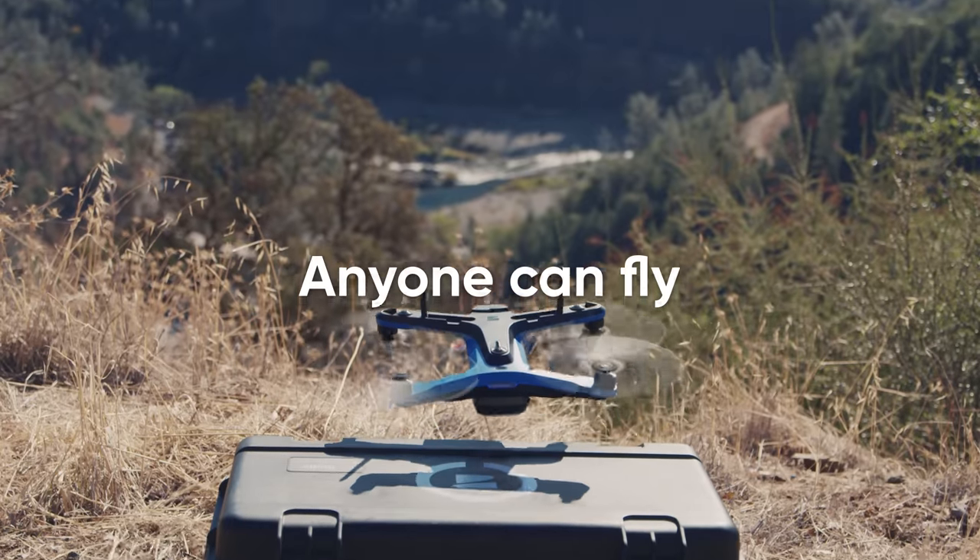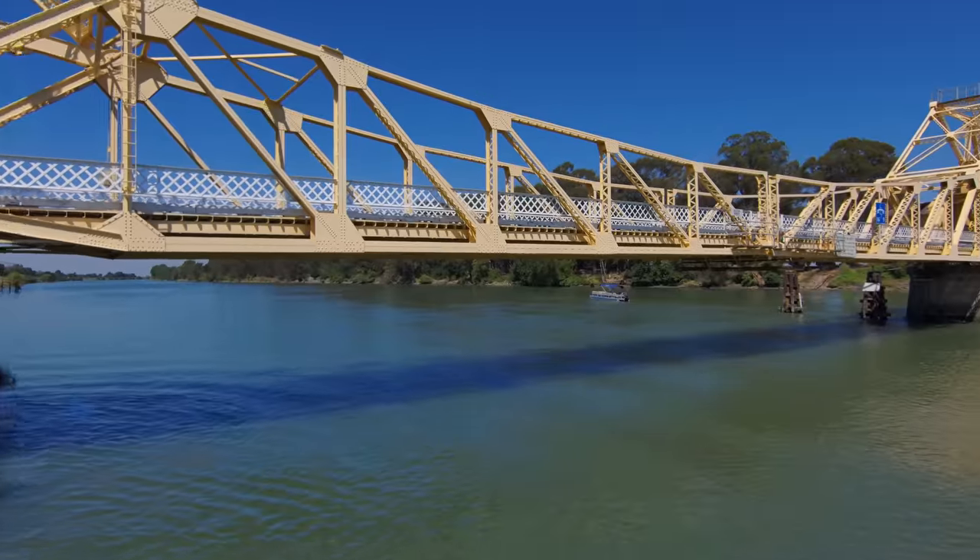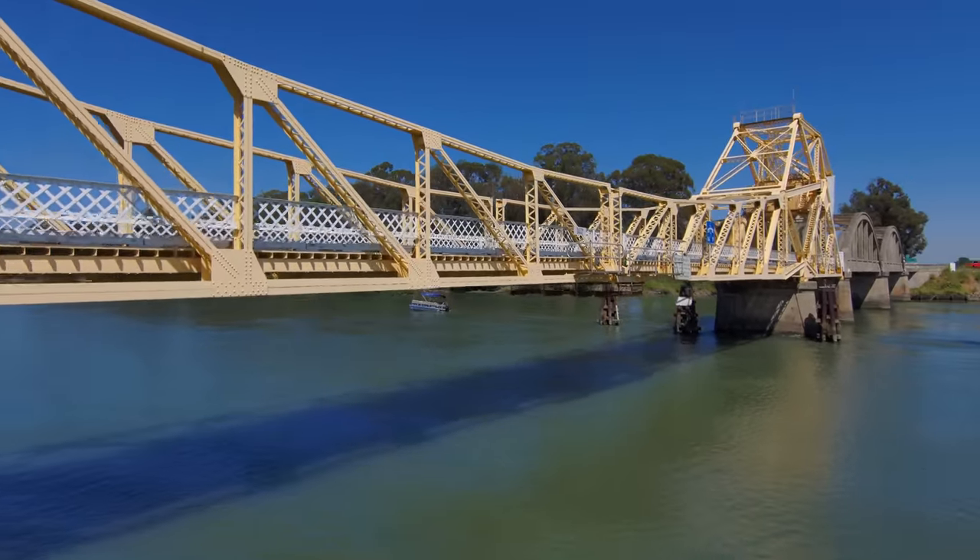Any inspector can fly Skydio proficiently within a few minutes and like a pro after just a few hours, so every inspector can be flight enabled with no heavy training burden.